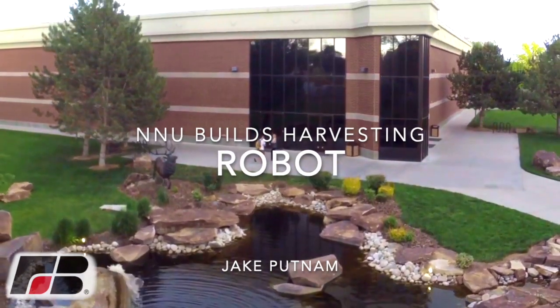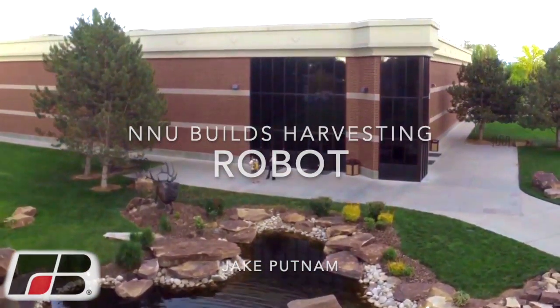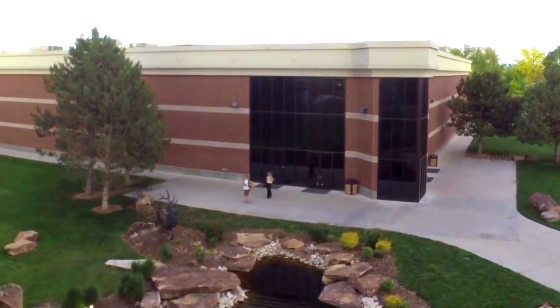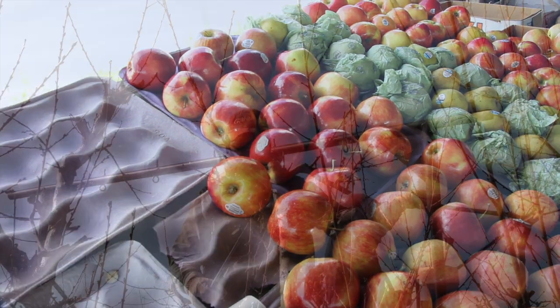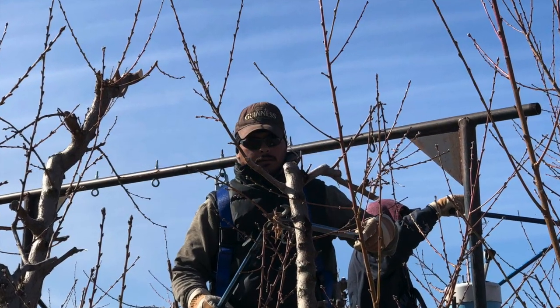From the campus of Northwest Nazarene University in Nampa, another ag innovation that not only furthers ag but solves a growing problem — a labor problem.